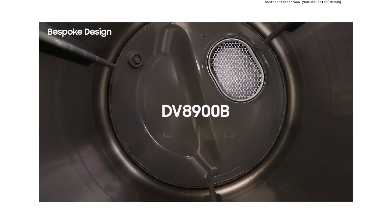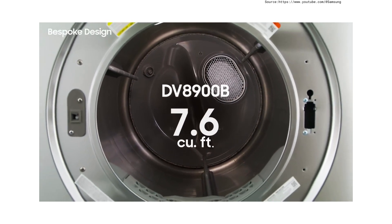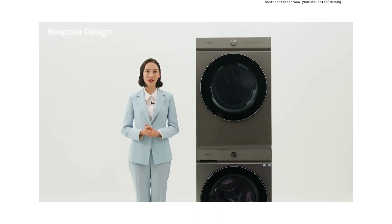The dryer also boasts an ultra capacity of 7.6 cubic feet. Four new colors will be released, giving customers more choices in how to design their laundry space and interior.